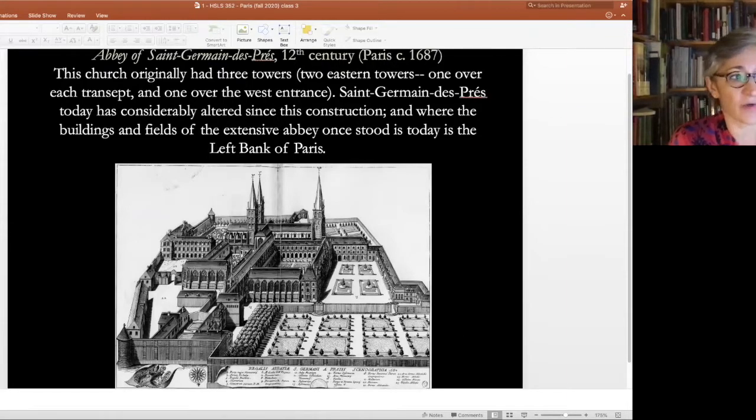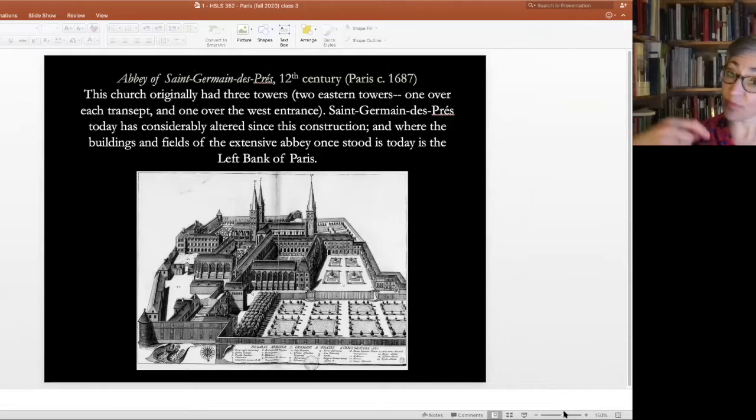In the end, the abbey gets rebuilt. By the time we step forward to the year 1687 — the scene we're looking at here — the abbey has been rebuilt in a brand new style with tall towers: two towers, one over each transept arm, and one big tower over the front. The church that we're looking at is much closer to what we'll actually see today than the church that existed in the year 500 or 600, because for the most part that was largely destroyed.